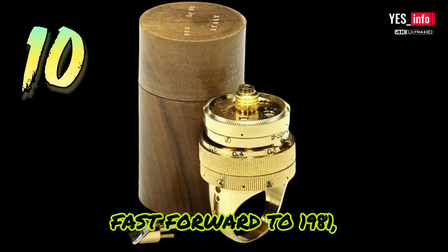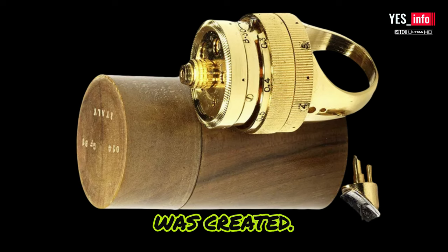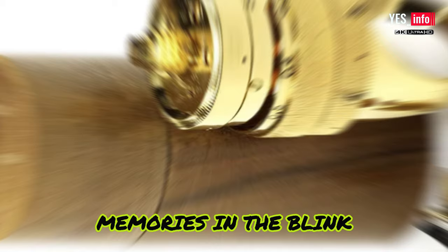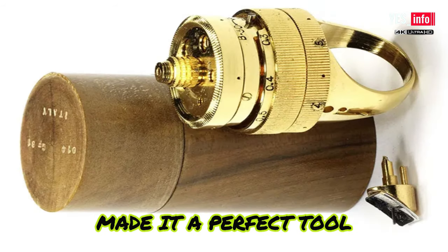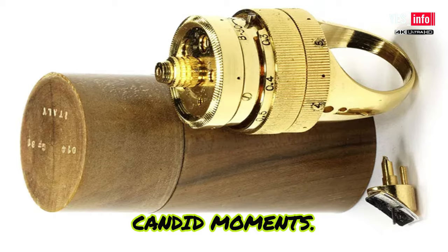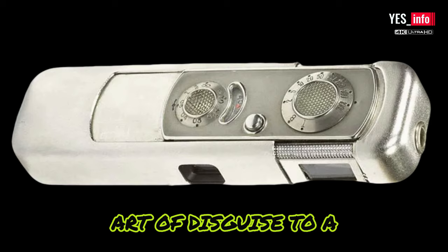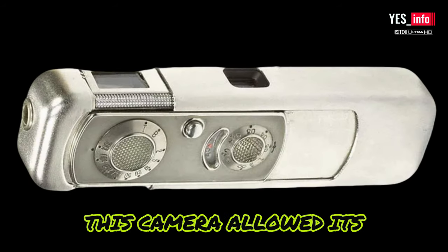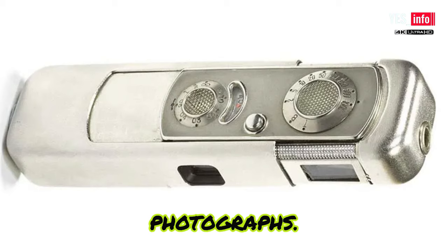Fast forward to 1981, and we find ourselves in Italy, where a remarkable Ring Camera was created. This tiny device, worn on your finger, held the power to capture memories in the blink of an eye. Its inconspicuous design made it a perfect tool for undercover operations or simply capturing candid moments. Let's travel to Russia, where the Minix camera took the art of disguise to a whole new level. Disguised as a radio, this camera allowed its users to blend seamlessly into their surroundings while secretly capturing photographs — a true masterpiece of espionage technology.